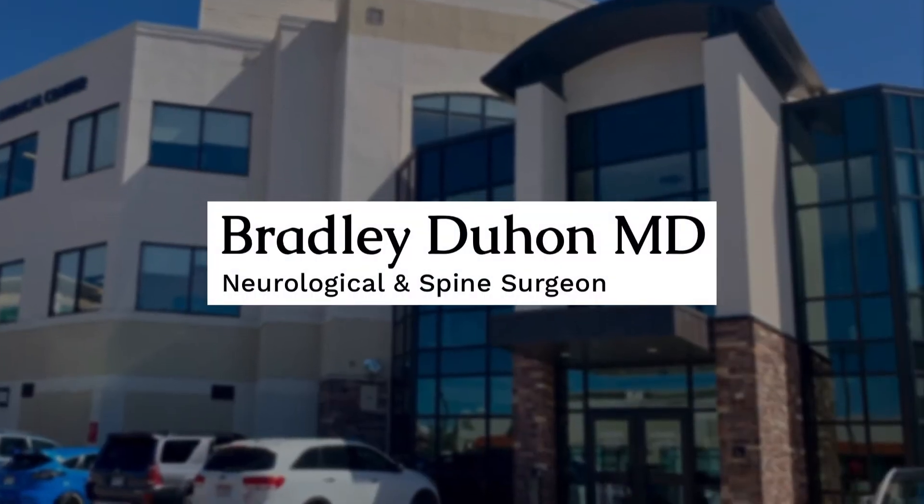My name is Brad Duhan. I'm a neurosurgeon in South Denver, Colorado, specializing in minimally invasive spine surgery.